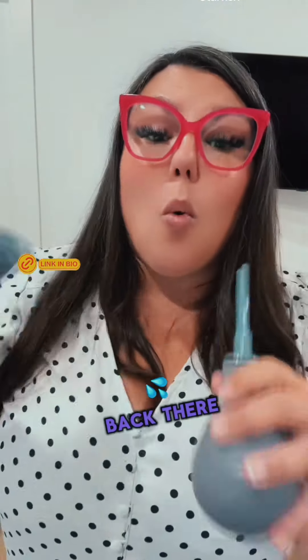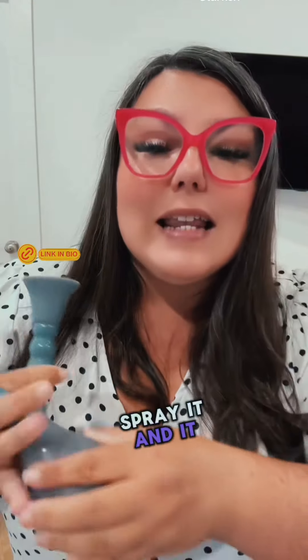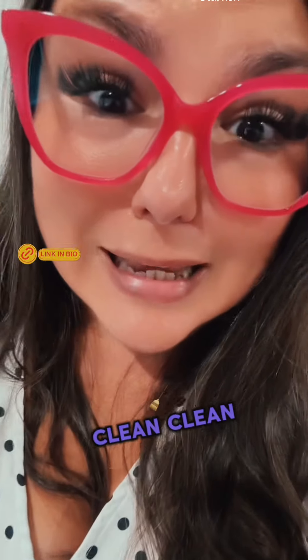You can use a Back There water sprayer that pulls warm water in, put it in the starfish, spray it, and it will take any of the mess out in the shower. So fresh and so clean clean.